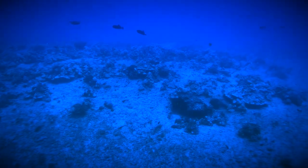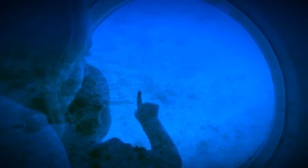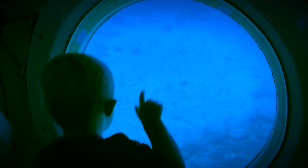Look at that — there is a spotted eagle ray right over on the port side. How many fishies? One, five, two, eight!